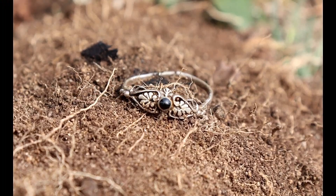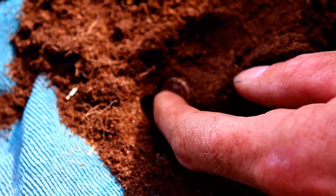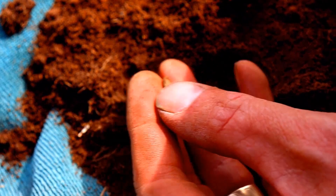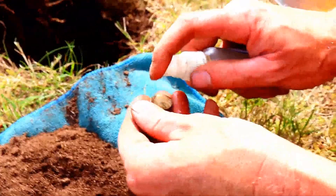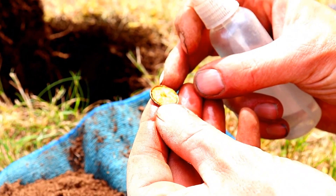But look at the condition it came out of the ground in - that is shiny. A 44 beauty, KG6. It is a 1946 - three silver dimes for Tye Hunter today.